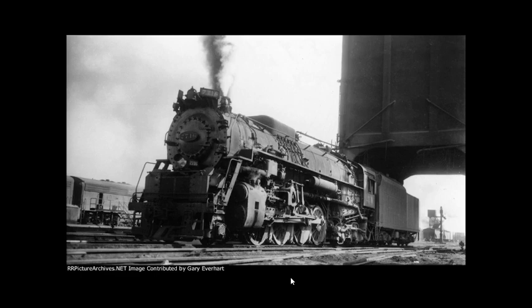The Fort Wayne Railroad Historical Society decided to return 2716 to its display site at the Kentucky Railway Museum in 2001, where it remained on static display for the next 16 years.